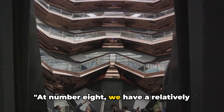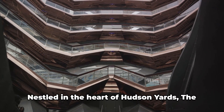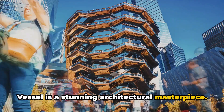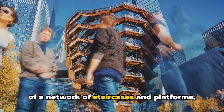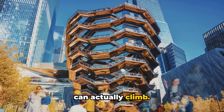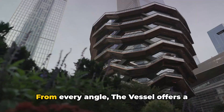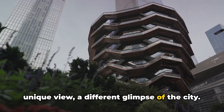At number 8, we have a relatively new addition to the city — The Vessel. Nestled in the heart of Hudson Yards, The Vessel is a stunning architectural masterpiece. Its honeycomb-like structure is comprised of a network of staircases and platforms, creating an interactive artwork that you can actually climb. This is not just a building, it's a maze of perspectives. From every angle, The Vessel offers a unique view, a different glimpse of the city.